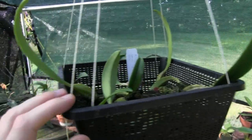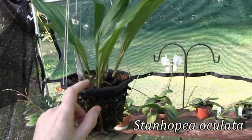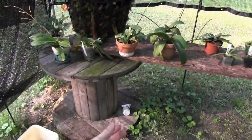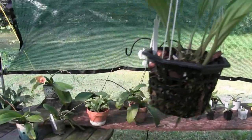I haven't seen anything on this one yet — I would love for this to bloom. This is Stanhopea Oculata, and the blooms would be pendant and hang down here if it bloomed. I'm not sure if it will or not. It's just finishing these new growths — it could possibly bloom, but who knows.